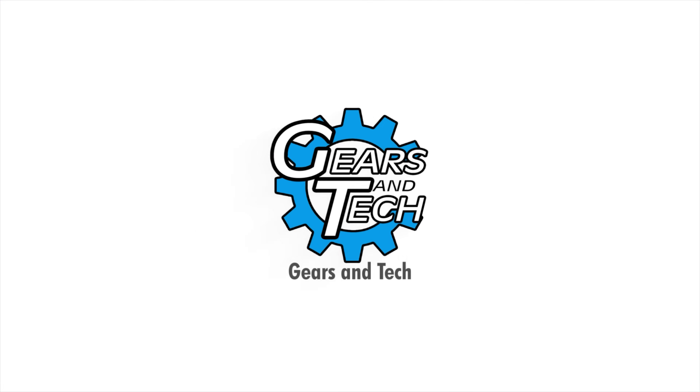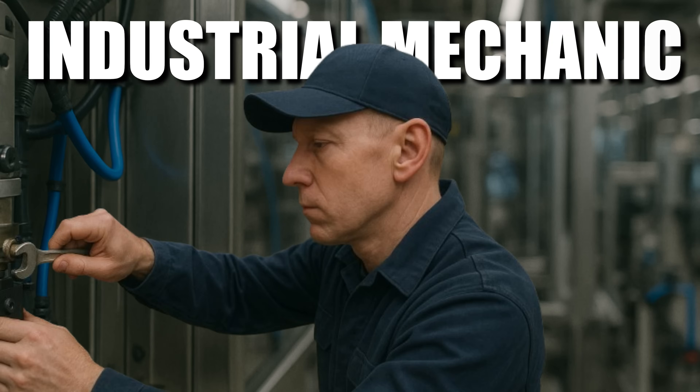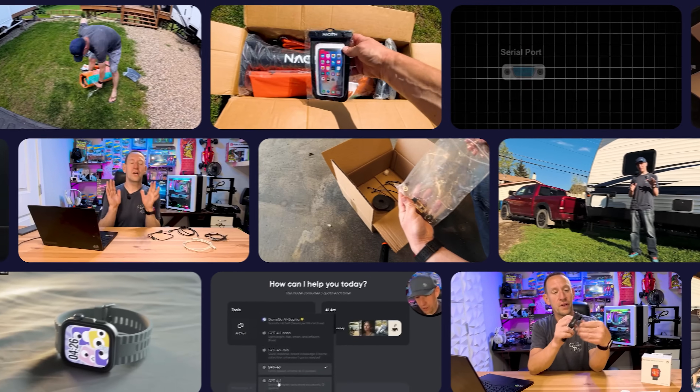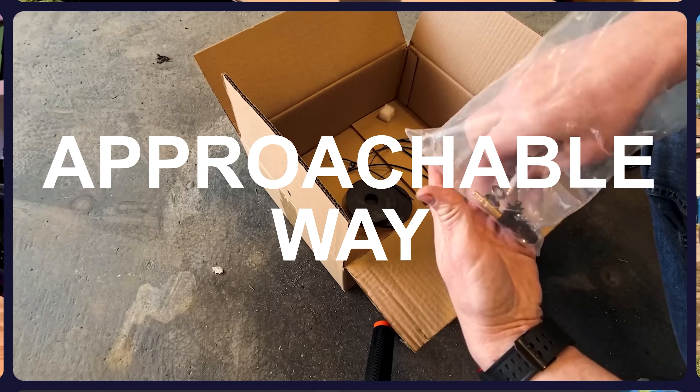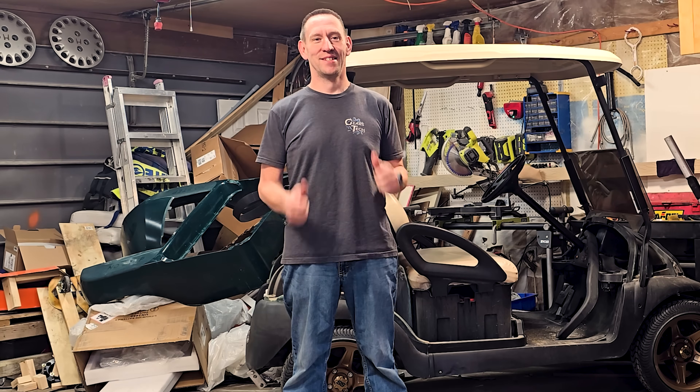For those of you new to the channel, I'm Anton, a power engineer, industrial mechanic, and a Red Seal electrician. We cover all kinds of products and topics in an approachable way for the average everyday person. I'm glad you found us.